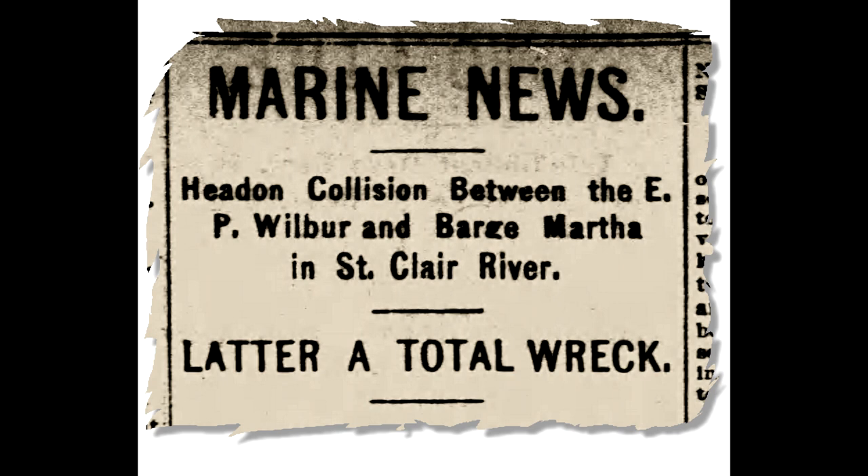These normally minor brushes with one another could be greatly intensified when one vessel's protruding anchor dug into another boat's hull plating. A good example took place on the unlucky morning of June 13th, 1905.